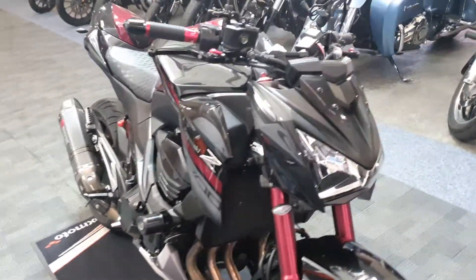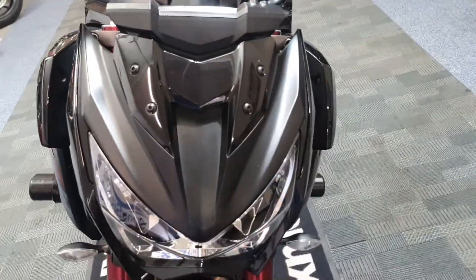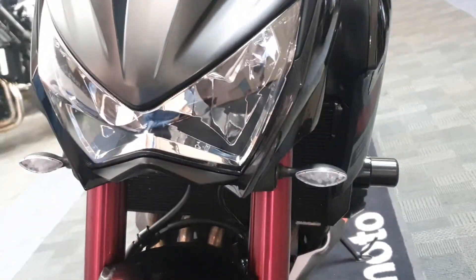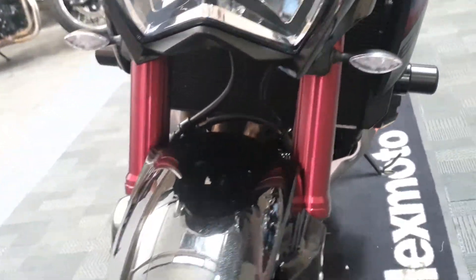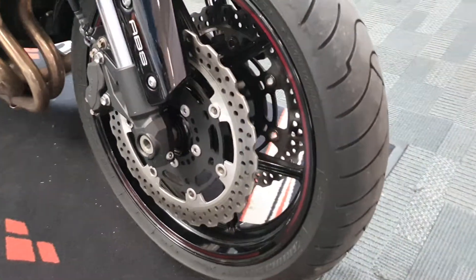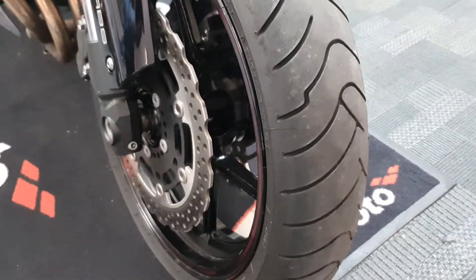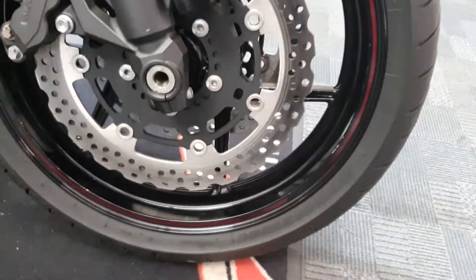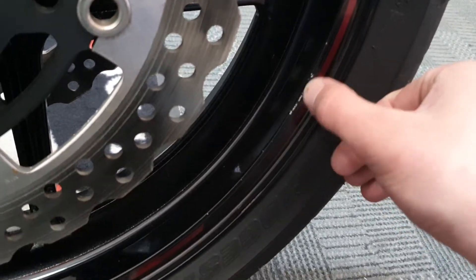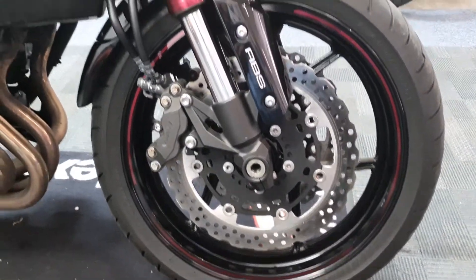Let's take a look. Front end all looks to be as you'd expect, nice and clean, little indicators. The matching red forks, it's an ABS model, looks nice and healthy. Wheels look good — maybe the tiniest little nicks on the rim, but again it's just being picky.